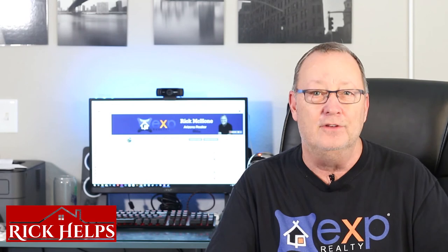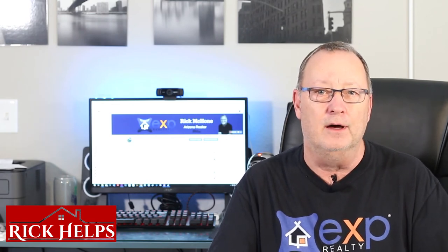Then it's moving time. If you have any questions, shoot me an email at rick@rickhelps.com.